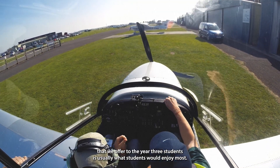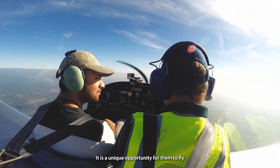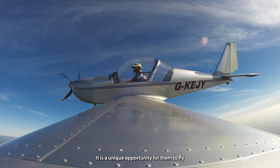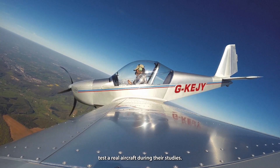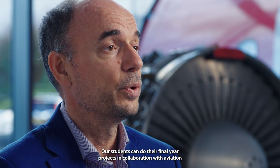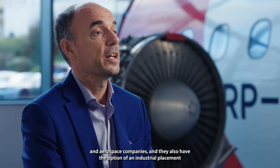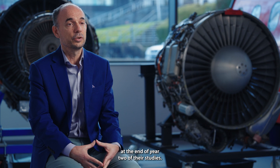The flight test exercise that we offer to the year 3 students is usually what students enjoy most. It is a unique opportunity for them to flight test a real aircraft during their studies. Our students can also do their final year projects in collaboration with aviation and aerospace companies, and they have the option of an industrial placement at the end of year 2.